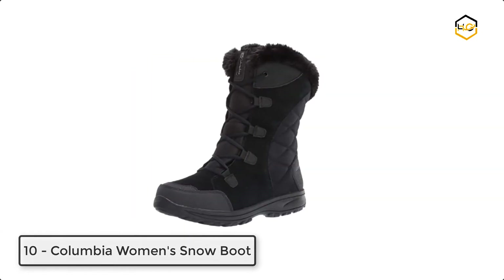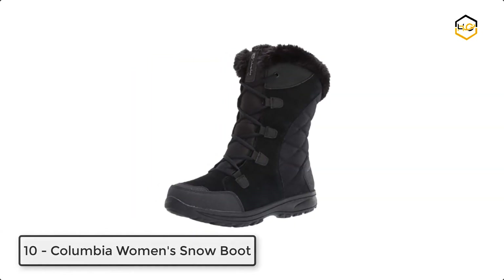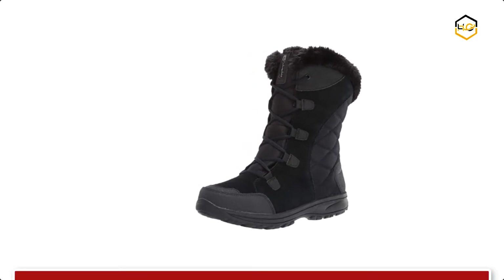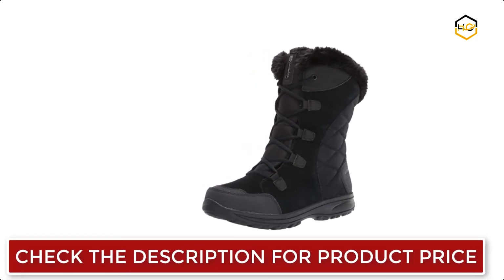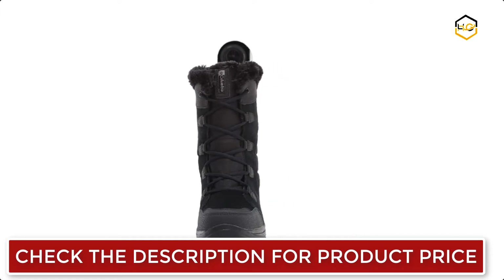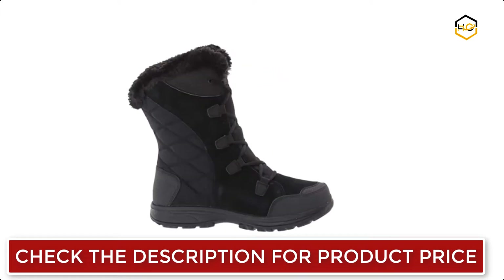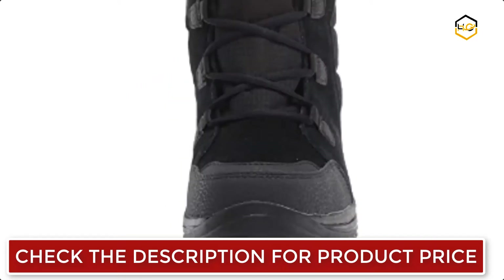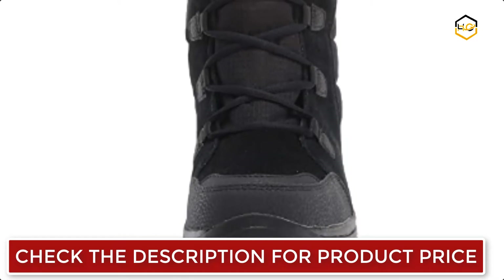Ranking at number 10 we have the Columbia Women's Snow Boot. This Columbia Women's Ice Maiden 2 boot features a Techlight lightweight midsole for long lasting comfort, superior cushioning, and high energy return, as well as Omni Grip advanced traction rubber sole for slip-free movement. This women's winter boot is crafted of waterproof leather and textile construction, and 200 grams insulation to keep you warm and dry during the worst of weather.